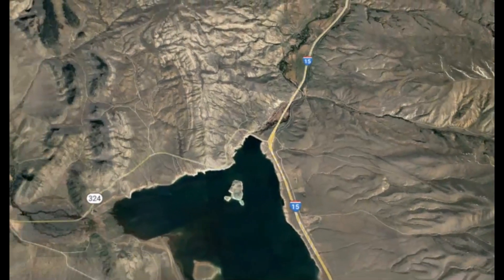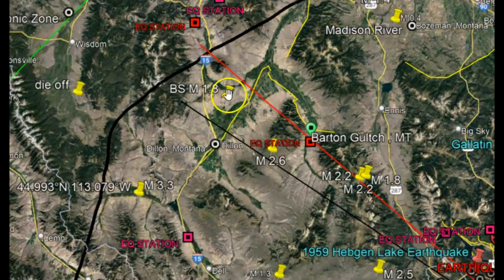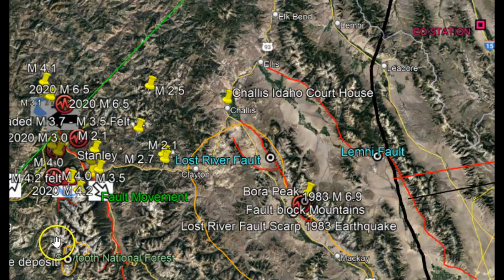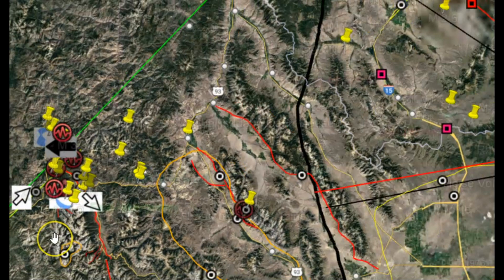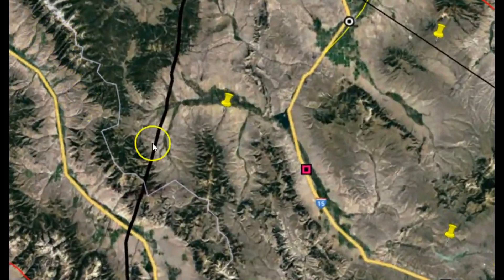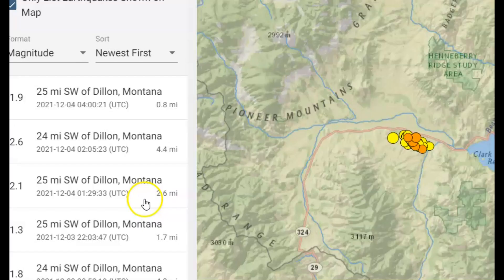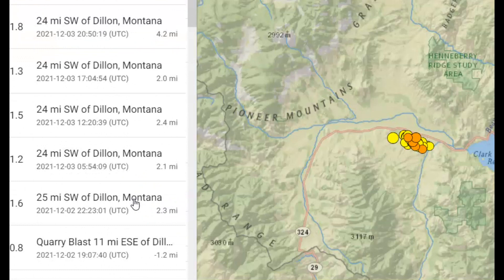Going back to these recent earthquakes, this 3.3 is within the area of the uplift currently occurring at Yellowstone. The green line is the Trans Chalice Fault System, which I talked about in my last report on Yellowstone. Right there is the earthquake — 52 in this location. The most recent was a magnitude 1.9 at 0.8 miles in depth. Before that there was a 2.6 at 4.4 miles in depth.